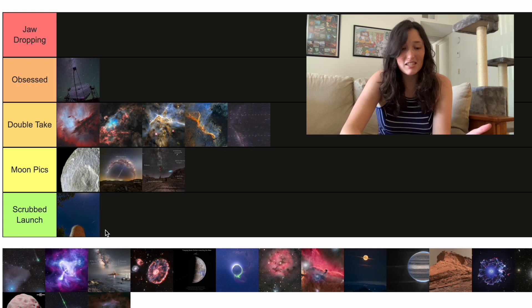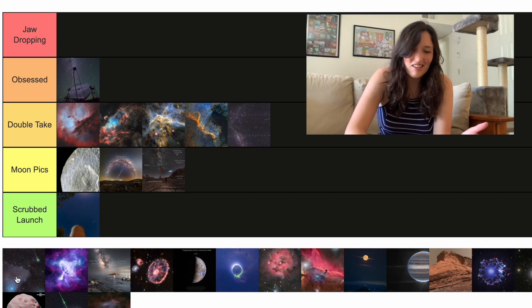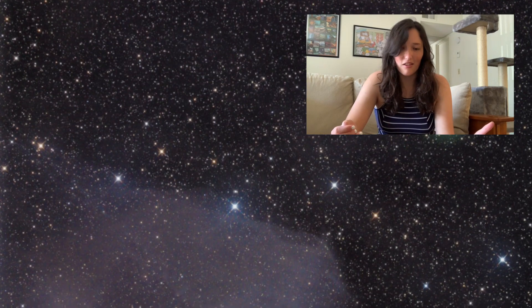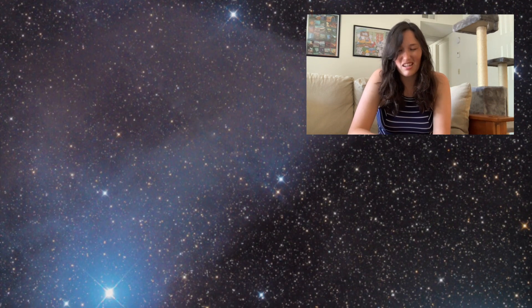Next up we have a comet tail. I'm putting it in Moon Picks. It's kind of interesting — this is looking at the gas, dust, and ions that come off a comet as it gets closer to the sun and its surface gets heated up. But as an image, it's not that spectacular.